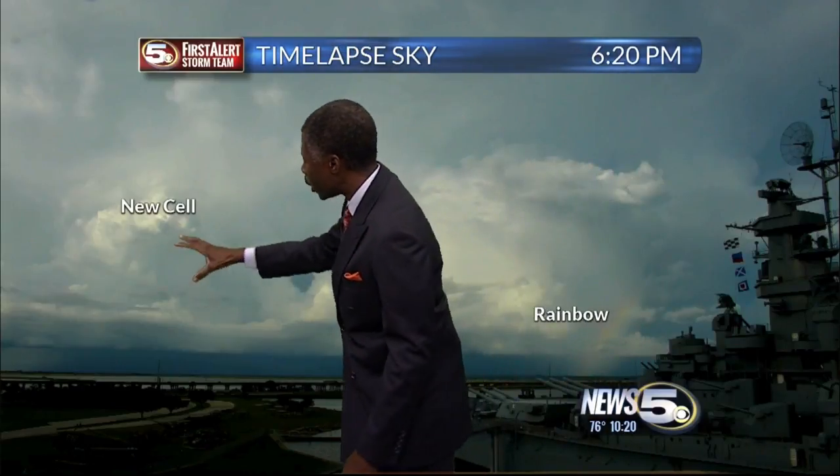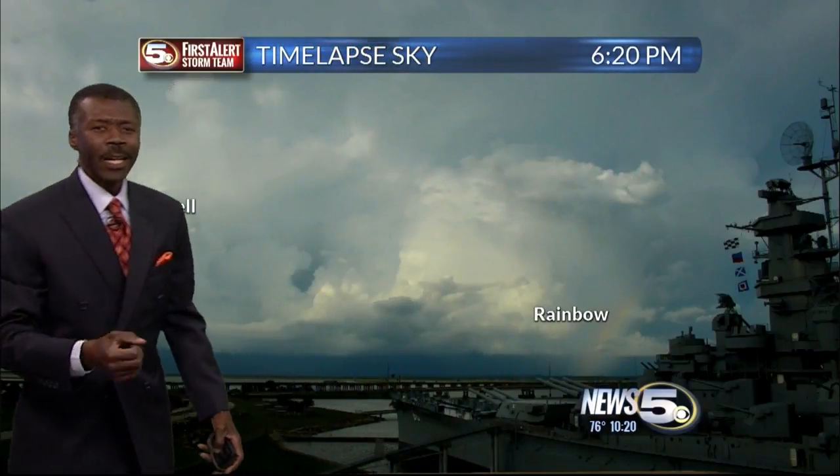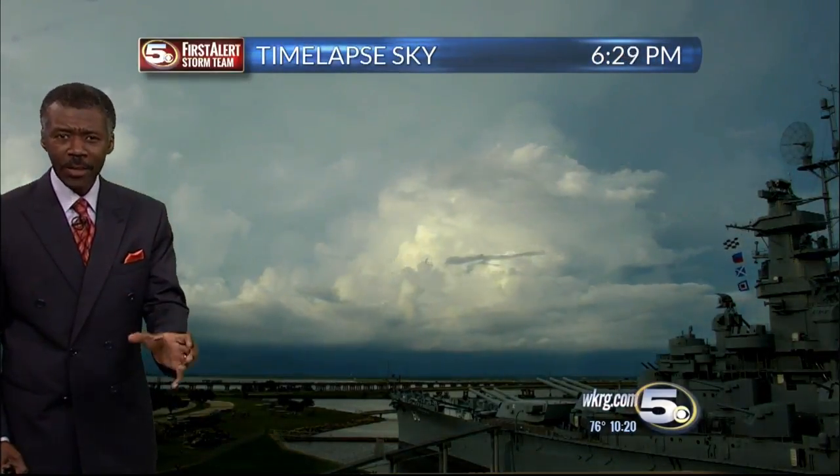On the left side, you see that really crisp detail like cauliflower — that's a new thunderstorm cell. So it's not ever really just one thunderstorm; it's a bunch of cells that make up the whole group.